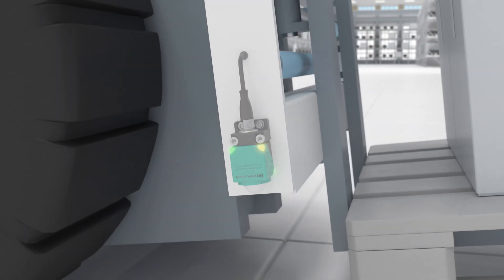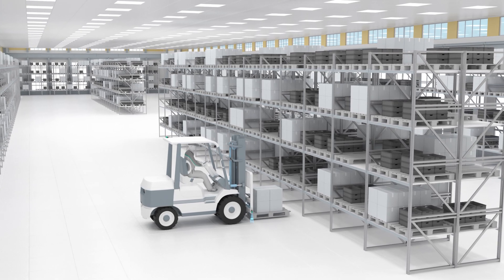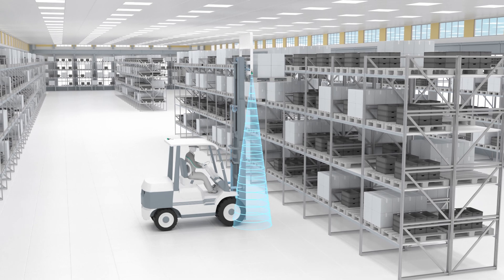Additional forklift applications are also possible, such as precise height positioning of the forks.